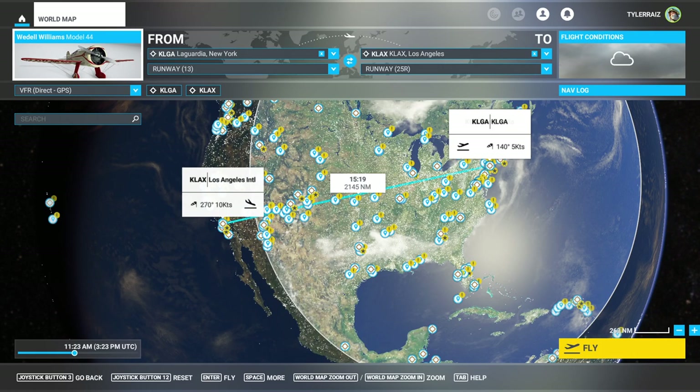Welcome back to FlightSim 2020 where I'm going to take a look at the Weddell-Williams Model 44. This is a freeware plane available at flightsim.to by Sal1800 — I'll put the link in the video description. It was the winner of the Bendix Trophy three times, which is a cross-country flight race.